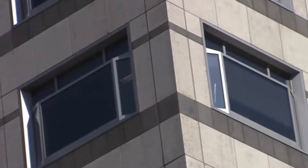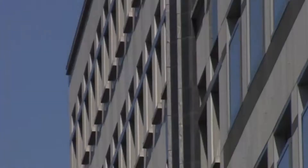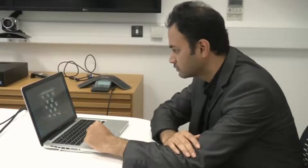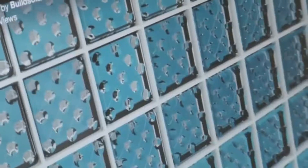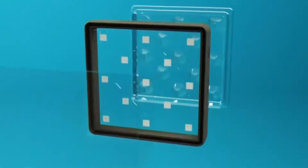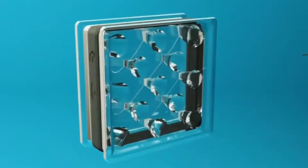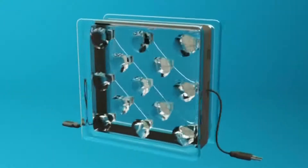Buildings consume more than 40% of global electricity and reportedly cause at least a third of carbon emissions. Scientists want to cut this drastically and create a net-zero energy future for new buildings. Build Solar want to help — the firm has created a glass brick containing small solar cells.